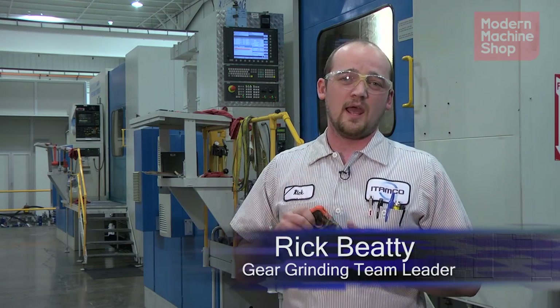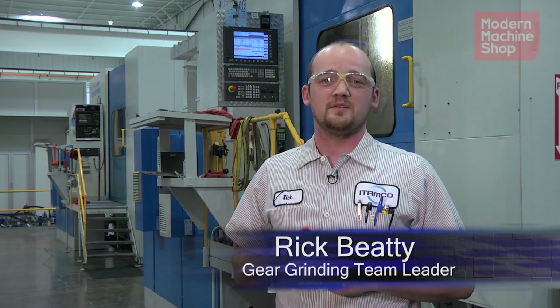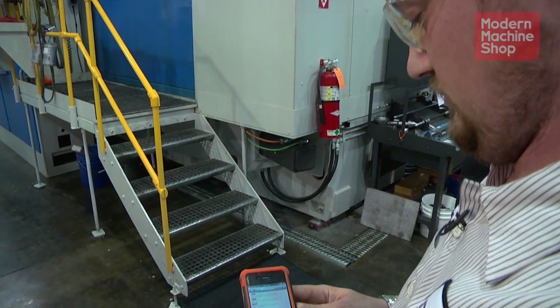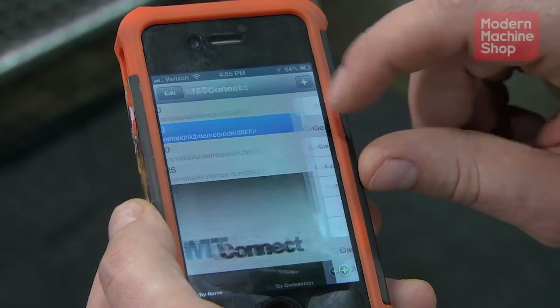I have an iPhone app that uses MT Connect to constantly let me monitor all my machines, whether in the shop or at home, 24 hours a day.